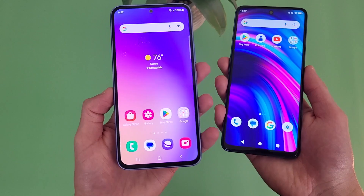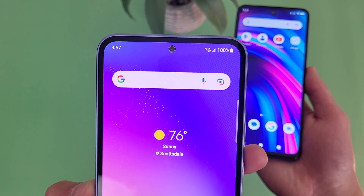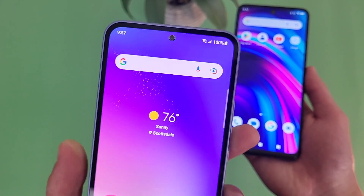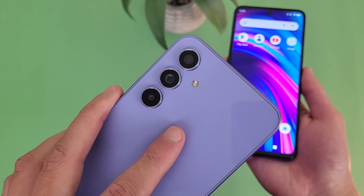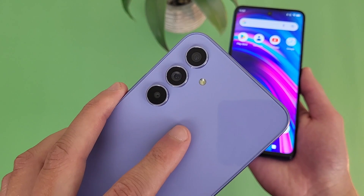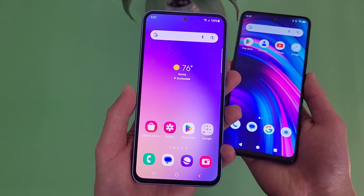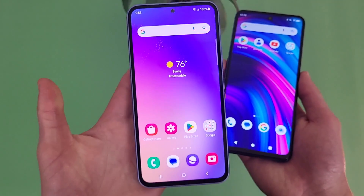For the camera setups, with the Samsung Galaxy A54 5G, up front we have a hole punch design selfie camera at 32 megapixels. On the back, there's a triple camera setup with a 50 megapixel main camera, a 12 megapixel ultra wide camera, and a 5 megapixel macro camera. For video, this phone has a max recording quality of 4K in both the rear and front cameras — definitely nice to see here.